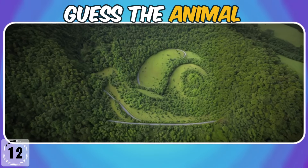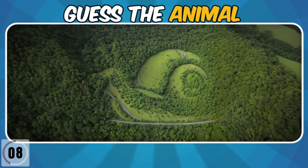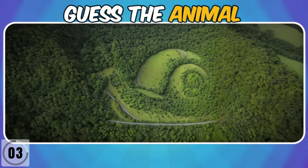Can you see the hidden animal? Which animal is there? Snake! Well done!